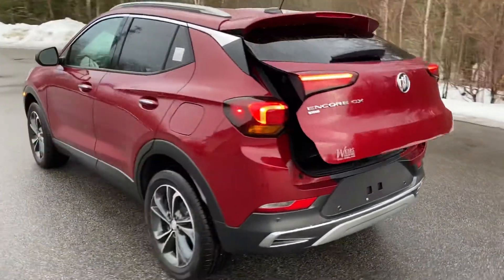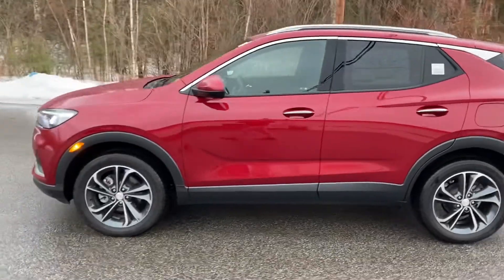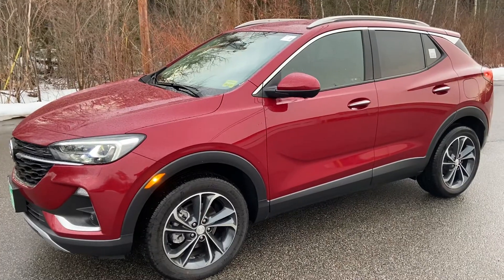If you have any further questions on this Encore GX and would like to come in and take it for a test drive, please don't hesitate to give us a call. Our direct line is 207-496-1760. Thanks for looking and have a great day.